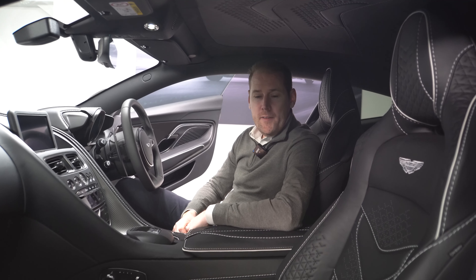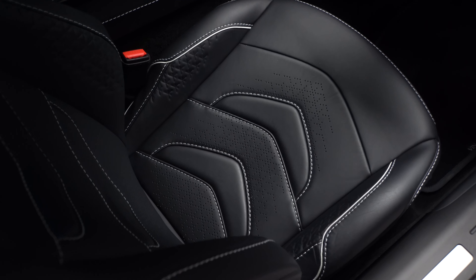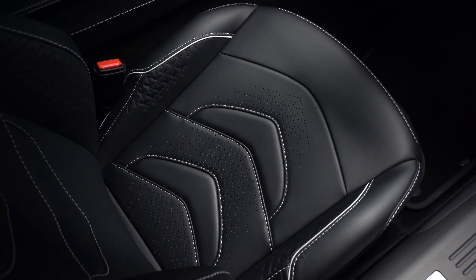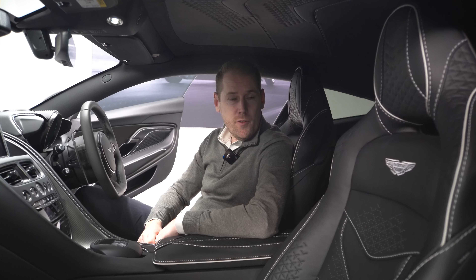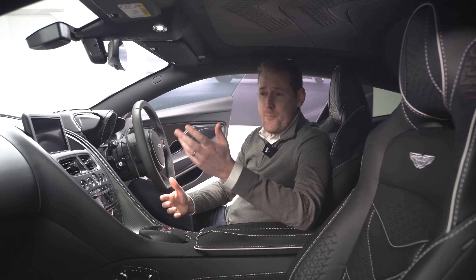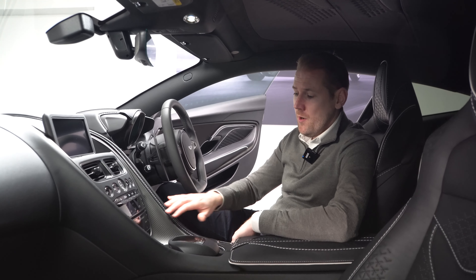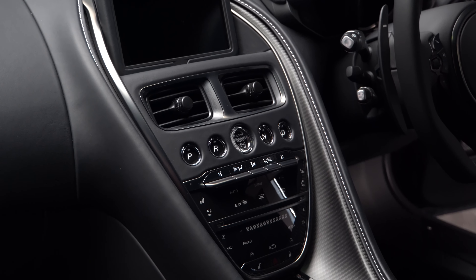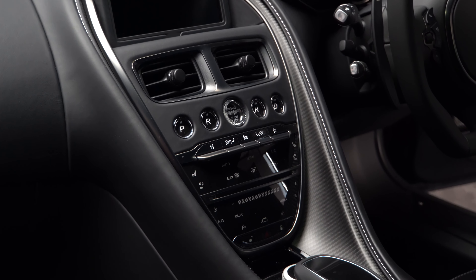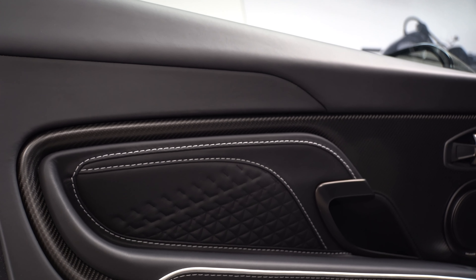Welcome to the interior of the DBS — sports plus seats with triaxial quilting, and a lovely silver stitch through the car giving it a contrast stitching look. The carbon fiber theme from the outside runs straight into the inside of the car: we have the carbon fiber centre trim, and that carries onto the door panels — the clips will show you the door cards in carbon fiber as well.